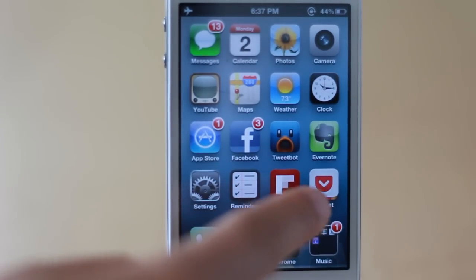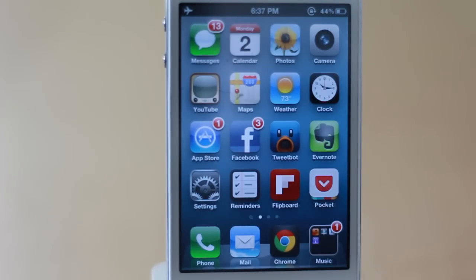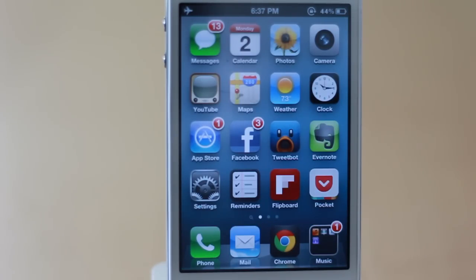Moving down to the bottom row, still stock apps — settings, reminders — and then I have Flipboard and Pocket, which go hand-in-hand. It's the main way I read tech news. Every morning I go through Flipboard with categories like Apple News and Technology, and whenever I find an article I want to read, I save it to Pocket. Pocket removes all the advertisements and horrible formatting, or I save it for later and read it through my iPad. It's the perfect combination — it makes reading news so much cleaner, simpler, and enjoyable.